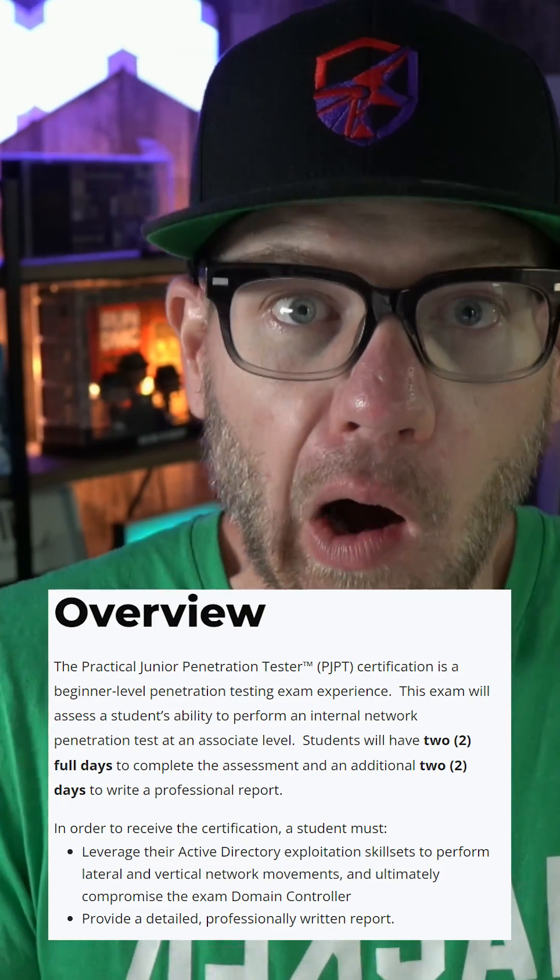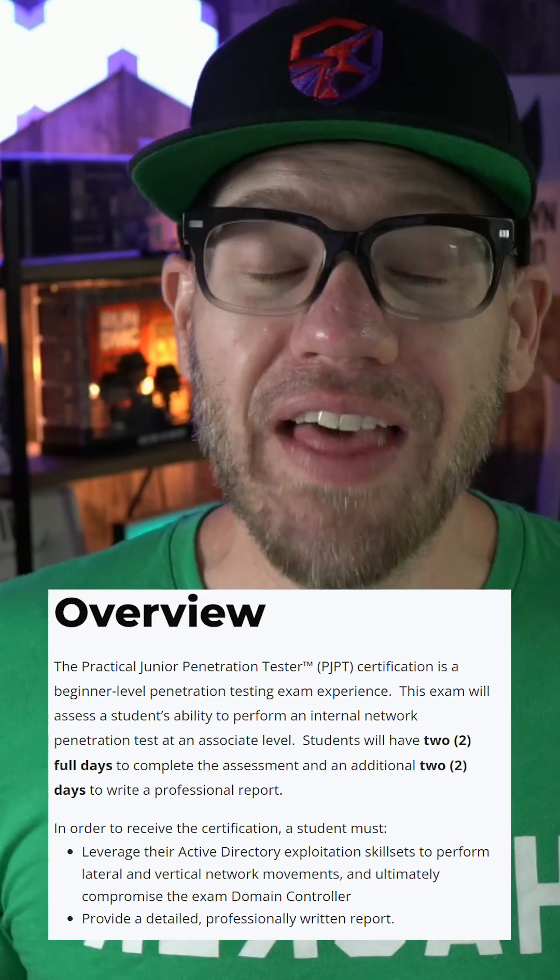You have two full days to complete this exam where you are essentially breaking into and hacking our Active Directory network. Then, once you hack into our network, you have two full days to write a professional report that details what you found.